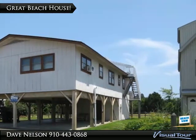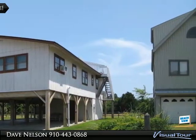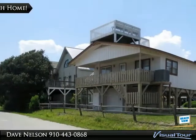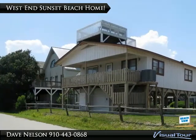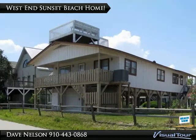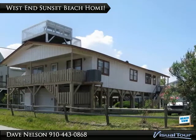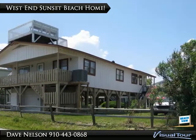Bring your imagination and island attitude and come see this one today. You'll love the ocean views from this desirable location on a quiet paved street at the far west end of Sunset Beach Island. There's plenty of deck space on the back porch and on the roof deck to enjoy the salty breeze.